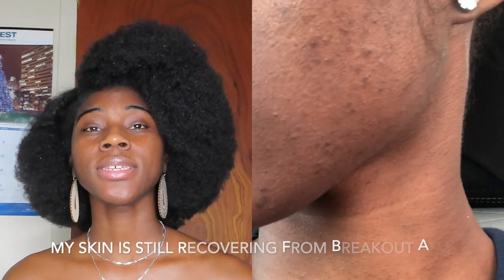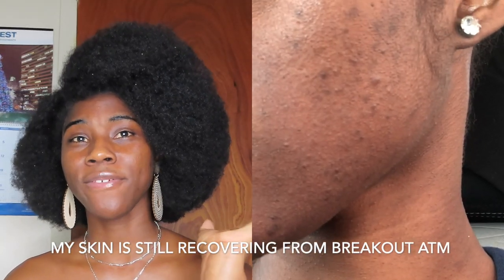Today I am going to be sharing with you guys how I reduce my acne and how I cleared my skin a little. This is a little clip of how my face used to be before, and this is how my face looks now.